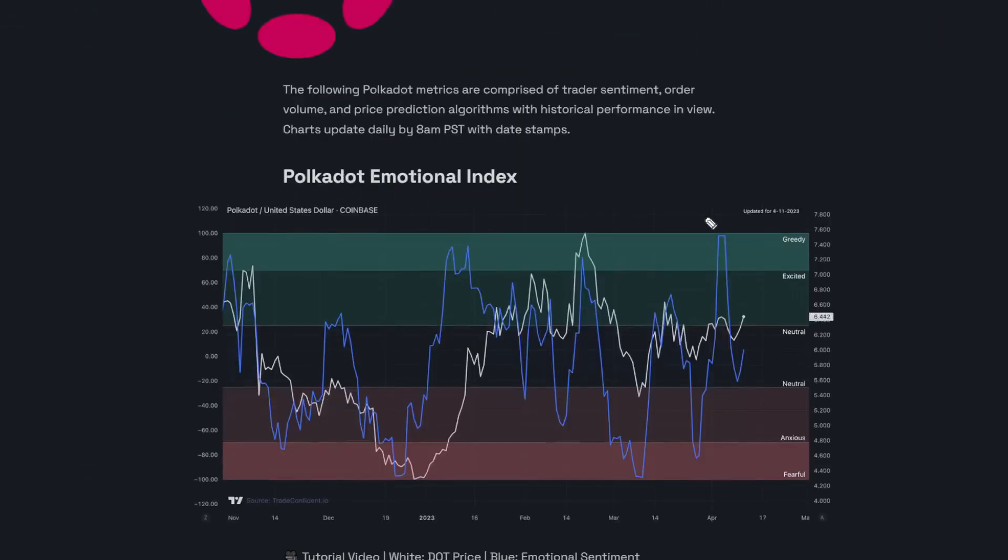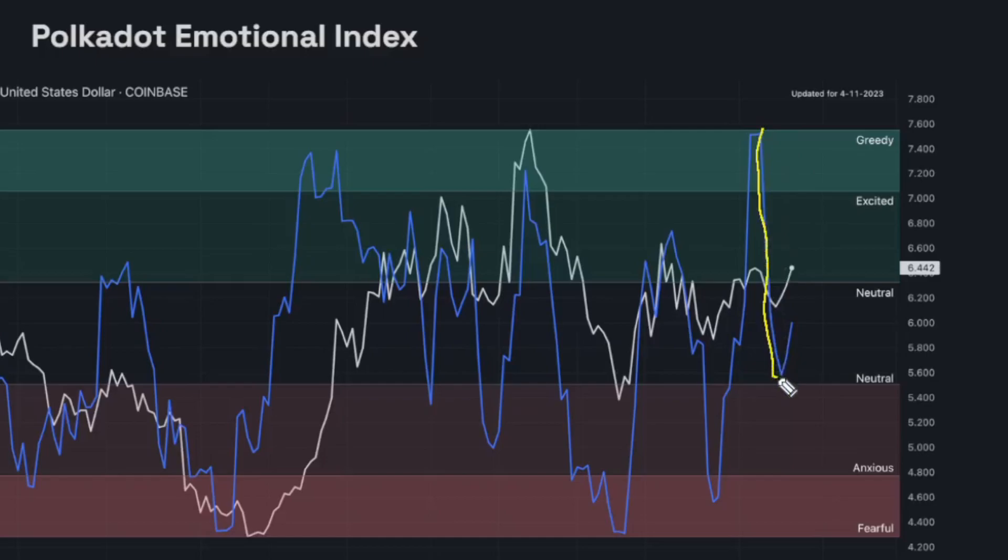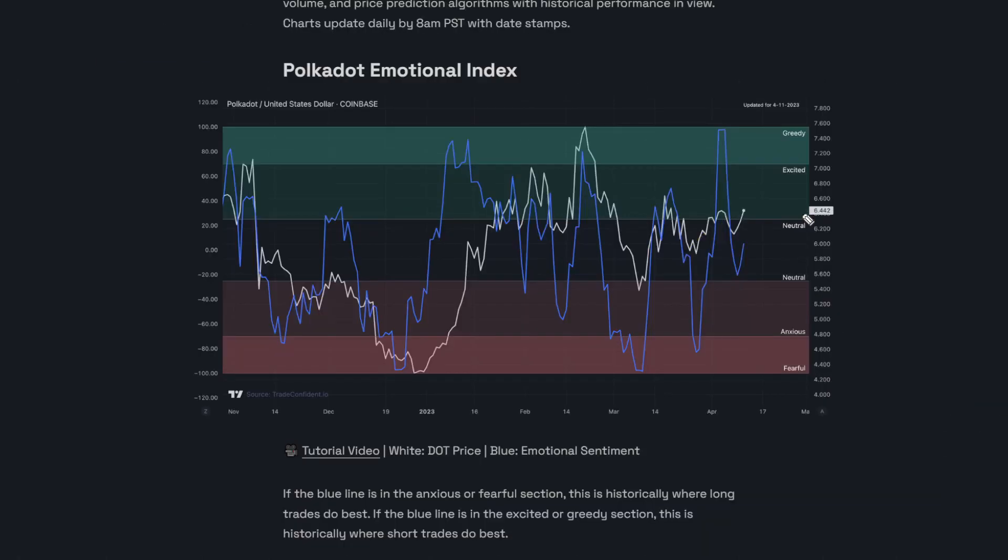First up is the Polkadot emotional index. After peaking right here in the metric itself, we have seen a sharp drop all the way back down into neutral and moving up again. Still in neutral territory — most often this will show that we could go in either direction. If we continue to see moves up in the market I wouldn't be shocked to see an excited reading, and if the price moves down I wouldn't be shocked to drop down into anxious on this metric.